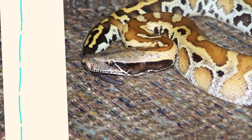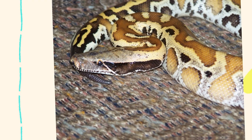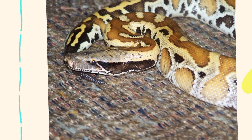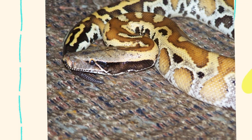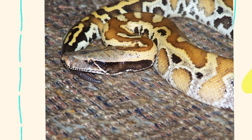Blood pythons are most commonly found in lowland tropical rainforests and subtropical forests, where dense vegetation provides both cover and a rich source of prey. These regions are characterized by high humidity, typically 70% to 90%, and warm temperatures year-round.